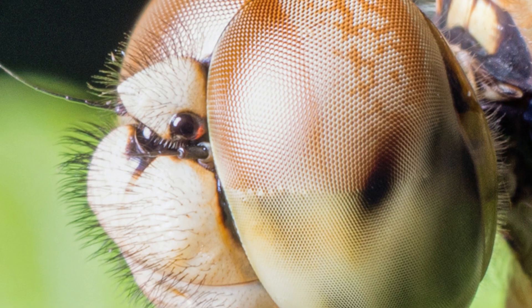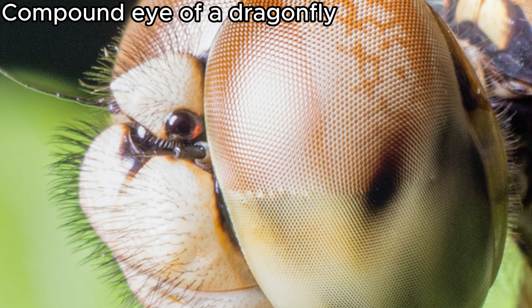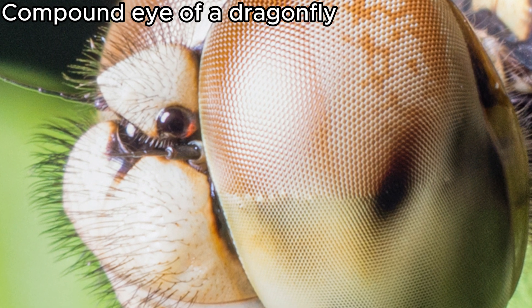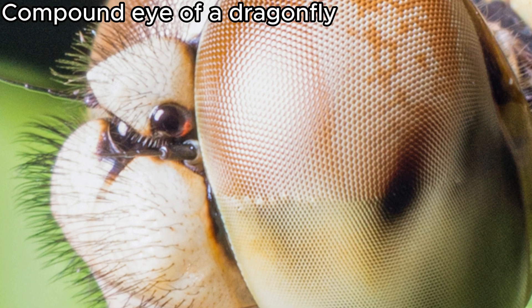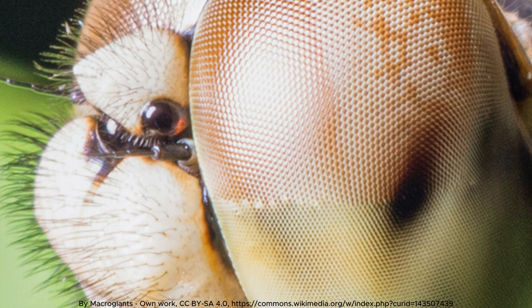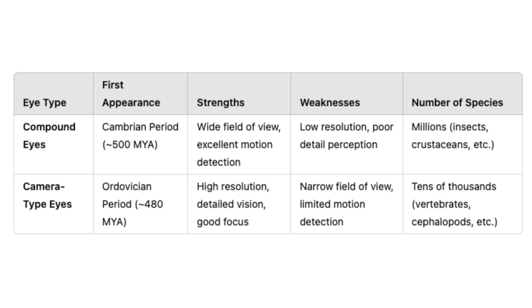This setup gives insects an extraordinary ability to detect movement over a broad field of view, making it difficult for predators to approach unnoticed. Compound eyes are excellent for spotting quick movements and for navigation in environments where being highly responsive to changes in light and motion is crucial.